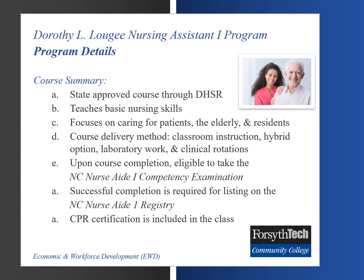The Dorothy L. Lugie Nursing Assistant 1 program at Forsyth Tech is a state-approved course through the North Carolina Department of Health Service Regulation. It will teach students basic nursing skills with a focus on caring for patients, the elderly, and residents in long-term care facilities. Course delivery methods consist of classroom instruction, lab experiences, and clinical rotations at a clinical site.